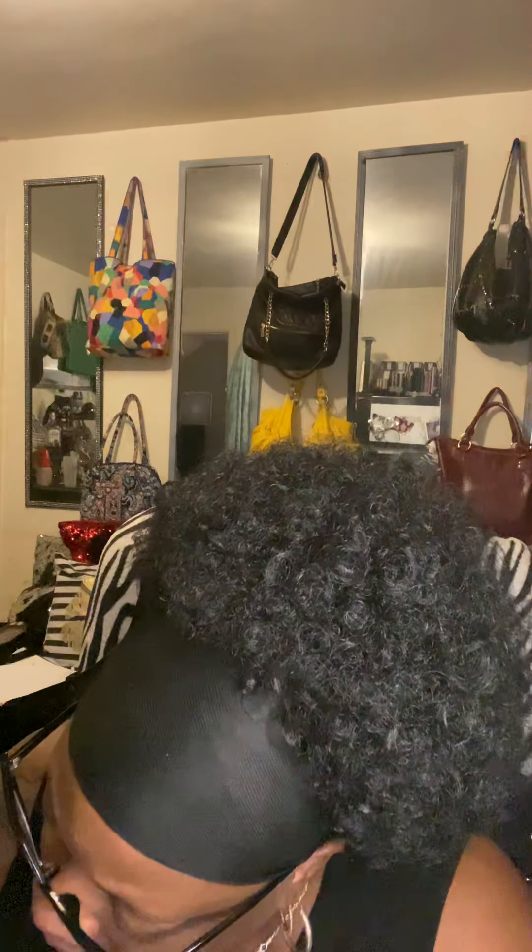Right up there with the Urban Decay are the Becca Ultimate Coverage So Matte Foundations. They look like this. These are ones I don't reach for as often but they deserve a mention.